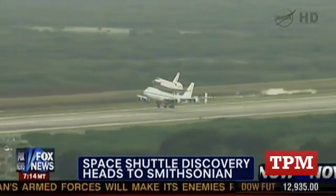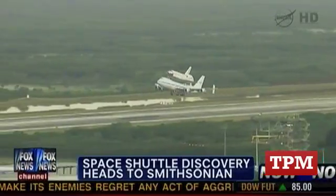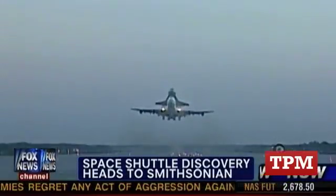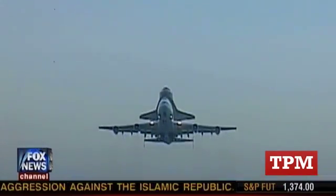And there it is, taking off Cape Canaveral, strapped to the back of a 747 jumbo jet. NASA's oldest and most traveled shuttle took one more victory lap over the beaches of Cape Canaveral.